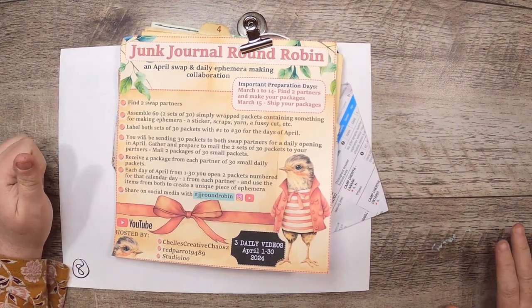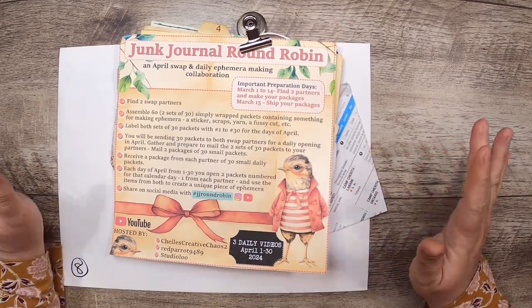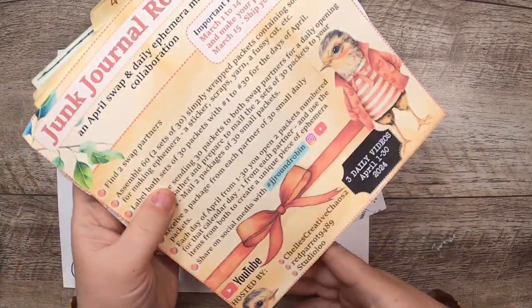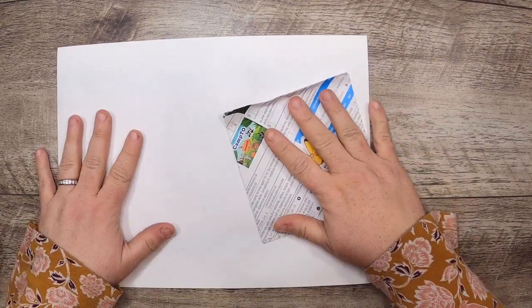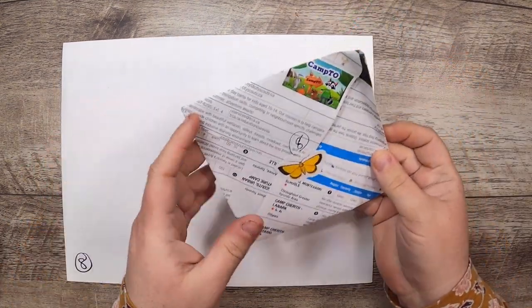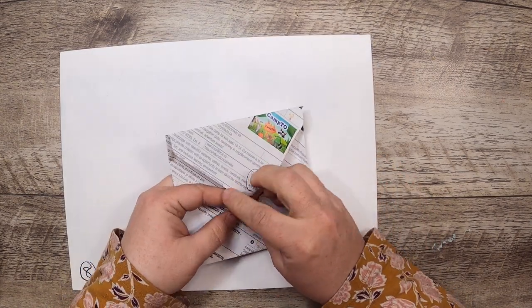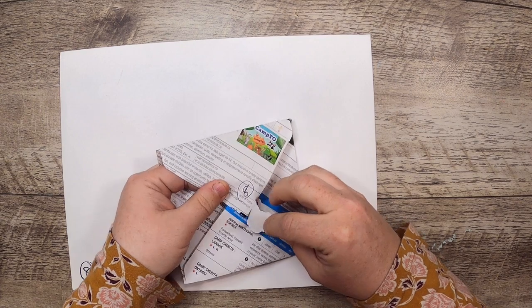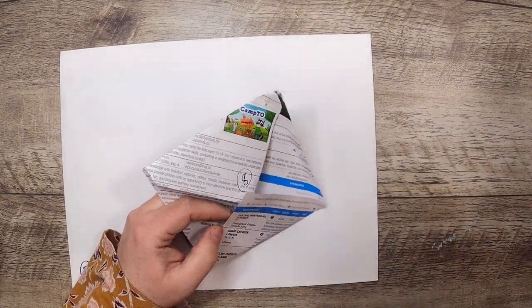Hi everyone, welcome back to Studio Loo. It is Junk Journal Round Robin day number eight — for more details please check out my description box below. Let's see what goodies I got today. From Mary Ellen at Red Parrot, I've got this little butterfly here, who is holding this envelope closed, and my little fodder basket over there.